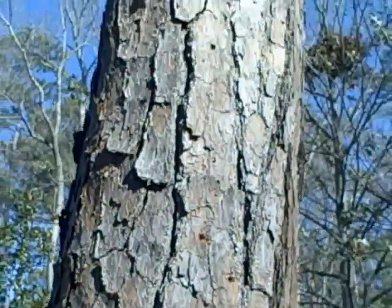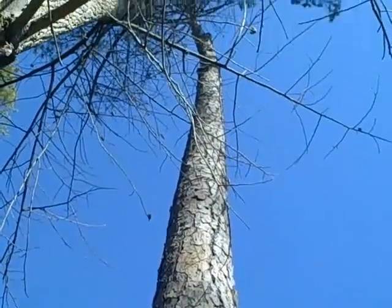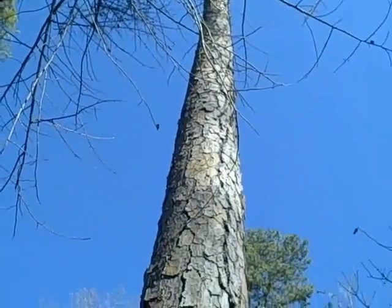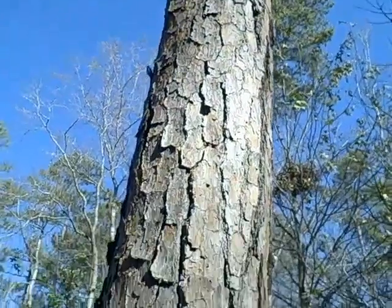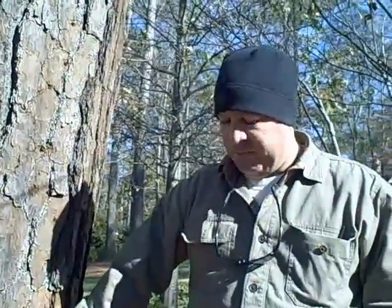And if you see fruiting bodies at the base or decline of the canopy, that's something you should engage an arborist to talk to you about and validate whether in fact you have a tree that is in need of treatment or in need of removal. It might need only one or the other. Just another tip for you to look out for, particularly for your pine trees.